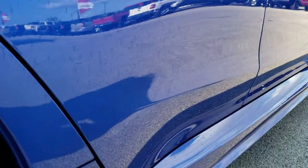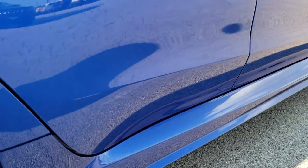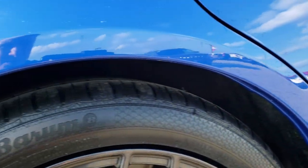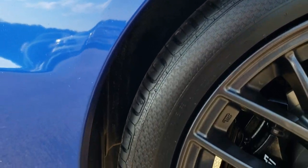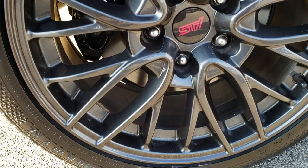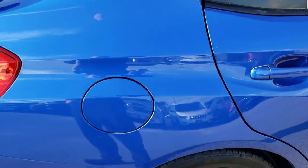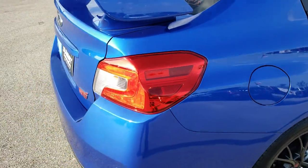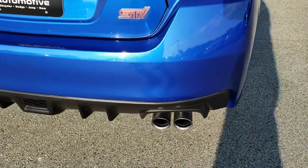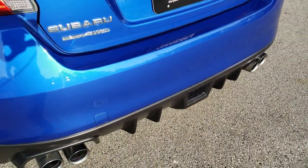We sell a lot of these cars out of state, so we want to make sure that our customers are getting the most accurate representation before they even get here. Wheel wells look really nice. This back rim is in excellent condition. Brakes look really good too.